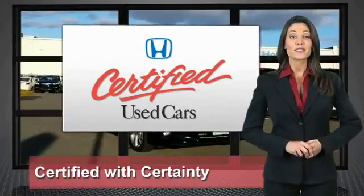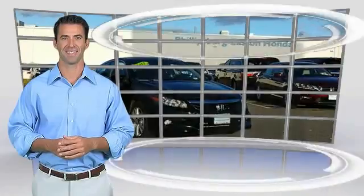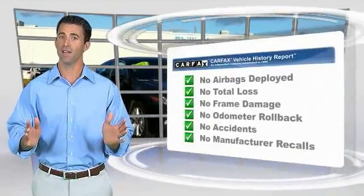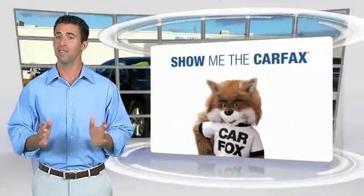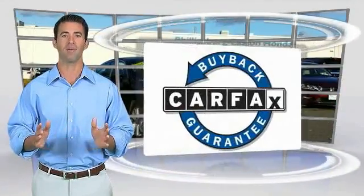Honda certified used cars — so reliable, they're certifiable. Here's another high-quality vehicle with the Carfax Vehicle History Report. Be sure to find a complimentary copy of this report online or contact the dealership. This vehicle qualifies for the Carfax buyback guarantee.